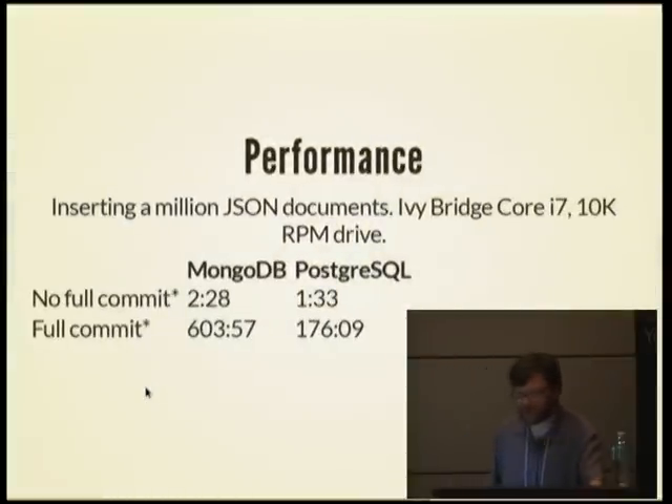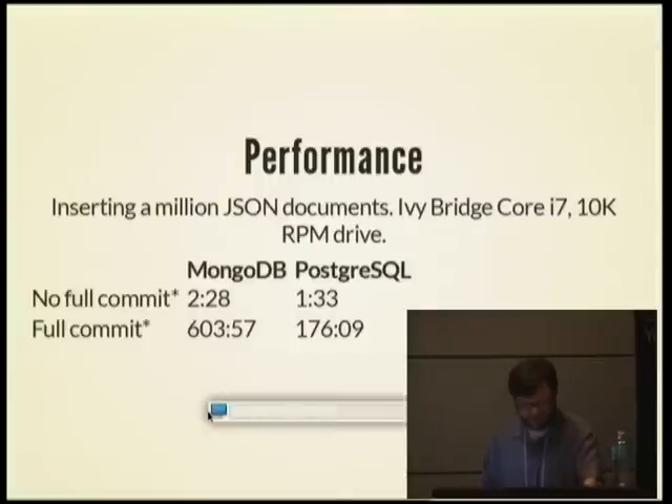For performance, I tried inserting a million small JSON documents in both Postgres and MongoDB. For the no-full-commit scenario, I used MongoDB's default write concern — which does not wait for an fsync to disk — and in Postgres I did everything in a single transaction. Postgres appeared to be a little bit faster. For the full-commit line, I used every document in its own transaction in Postgres — a million small transactions — and in MongoDB I set write concern J equals true, which waits for an fsync to disk. I'm not quite sure why the number is so high for MongoDB; CPU load and IO wait were both low, so maybe someone who is an expert database benchmarker should look at that. On a remote cloud server the two were a lot closer in performance, though network latency would have had something to do with that.